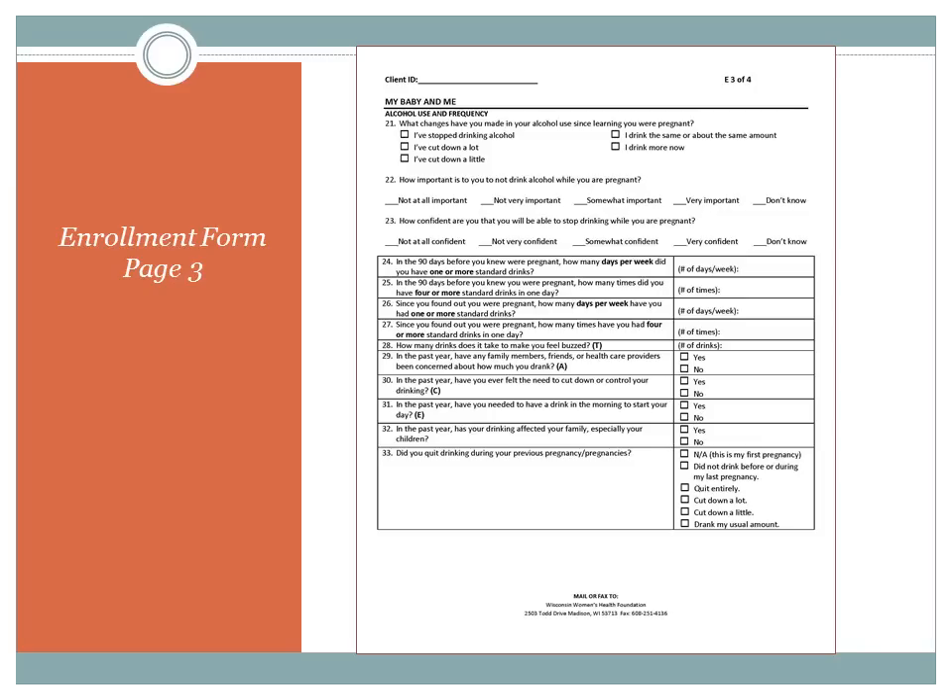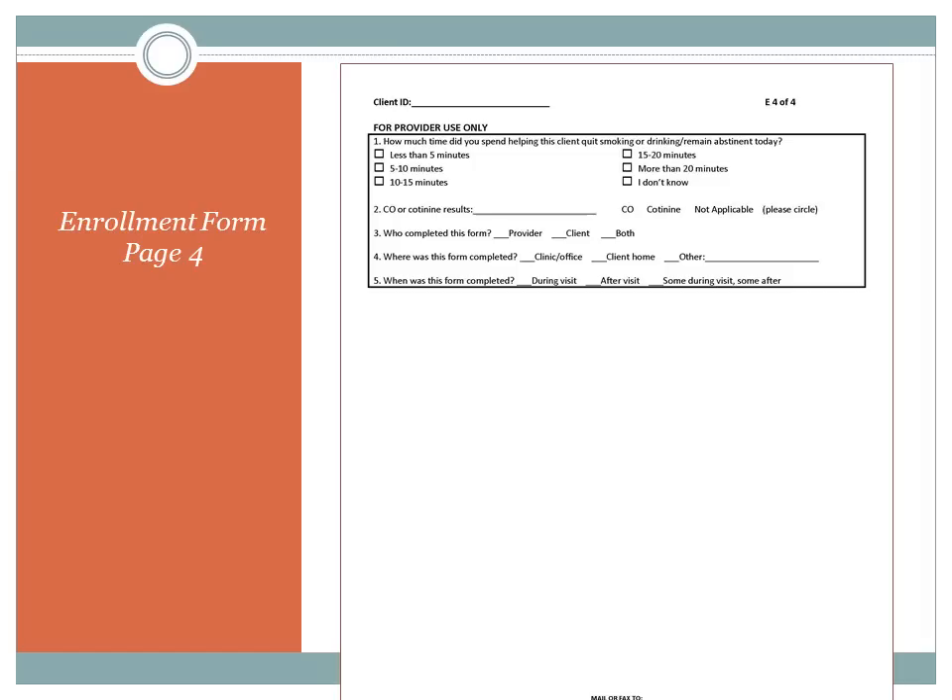Page three of the enrollment form starts out with My Baby and Me questions. You may need to provide response cues to the first three questions in the My Baby and Me section. Page four is the last page of the enrollment form — this is the provider only section at the end, that should be completed at all visits regardless of which program the client is in. You'll see there's an added question for CO results, which if that is not something you test for, you do not have to answer — you can just circle not applicable. Please do not forget to complete this form and send it to us.